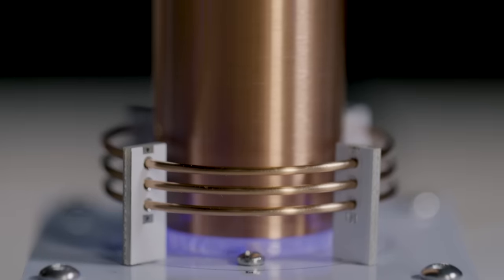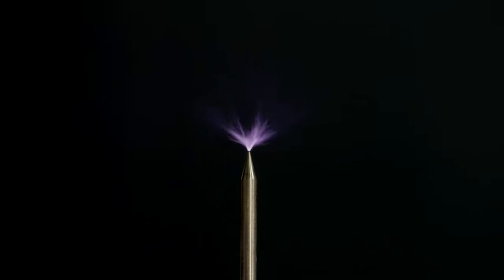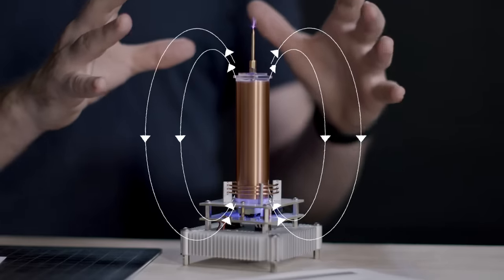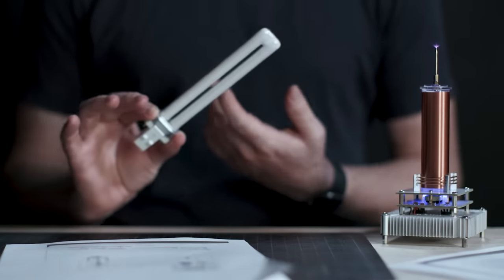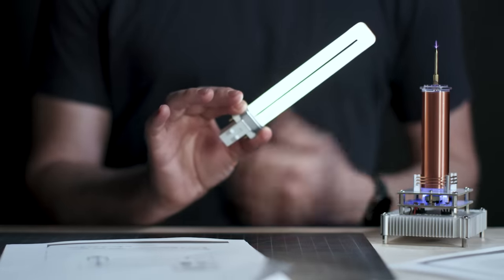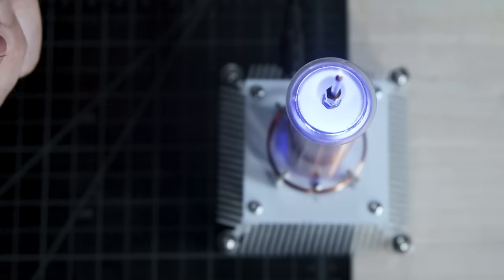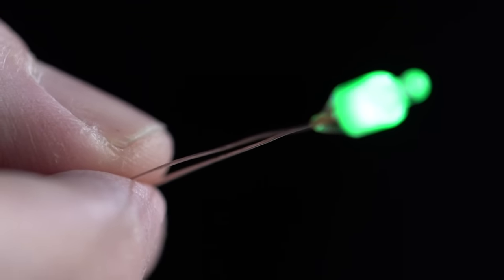The inner workings get complicated fast, so we're not going to go too deep. At its most basic, a Tesla coil takes in electricity with high current and transforms it into high voltage. This creates a changing magnetic field that can induce an electric field in a nearby object — say, like a light bulb. So when I bring this fluorescent bulb within range, the current excites the gas, and voila! An LED works differently, but the result is the same. A little electric field is generated between the prongs of the light, and it powers on as if it were plugged in.